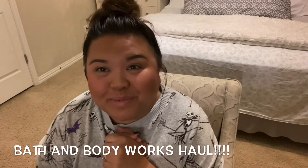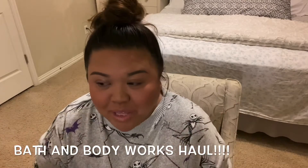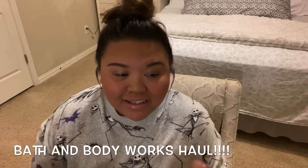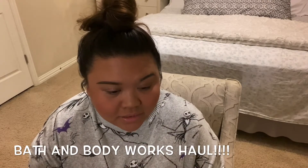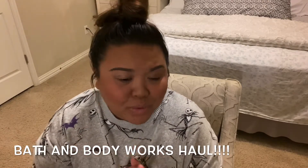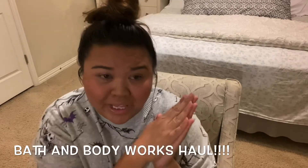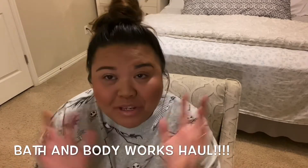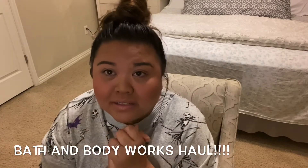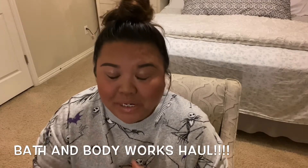Hi everyone, welcome to my channel. I wanted to share my Bath and Body Works haul today. It's a small one — I just bought some soaps and lotions. I was really hoping to catch the deal on candles but unfortunately I missed that. I was on my mini vacation Friday and Saturday, it was a really busy weekend. Anyway, let's go ahead and get started with our haul.